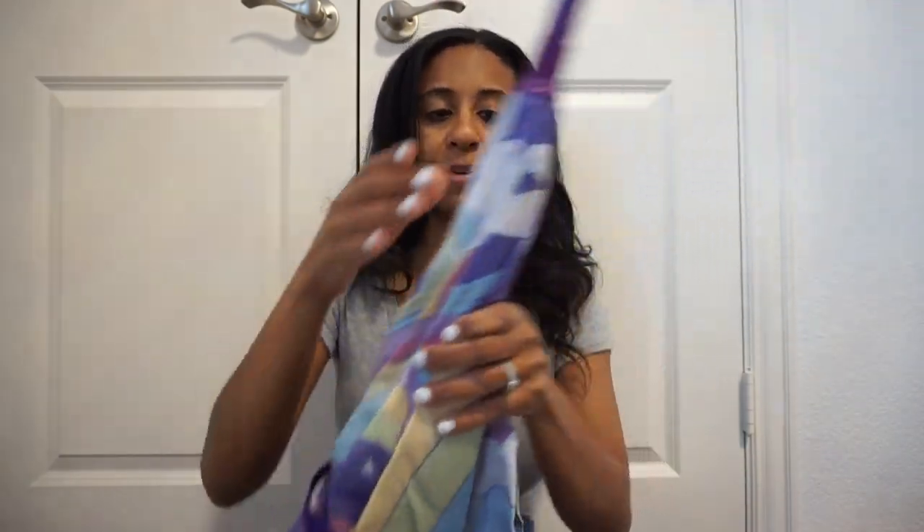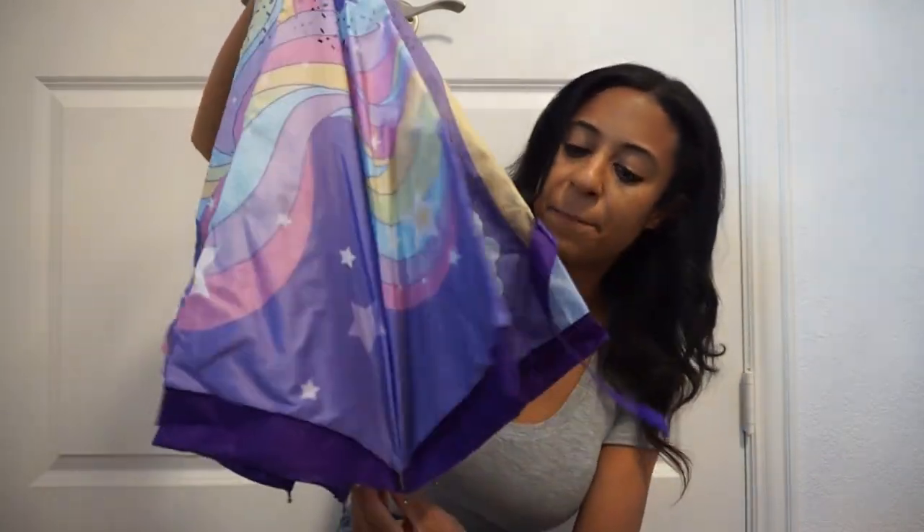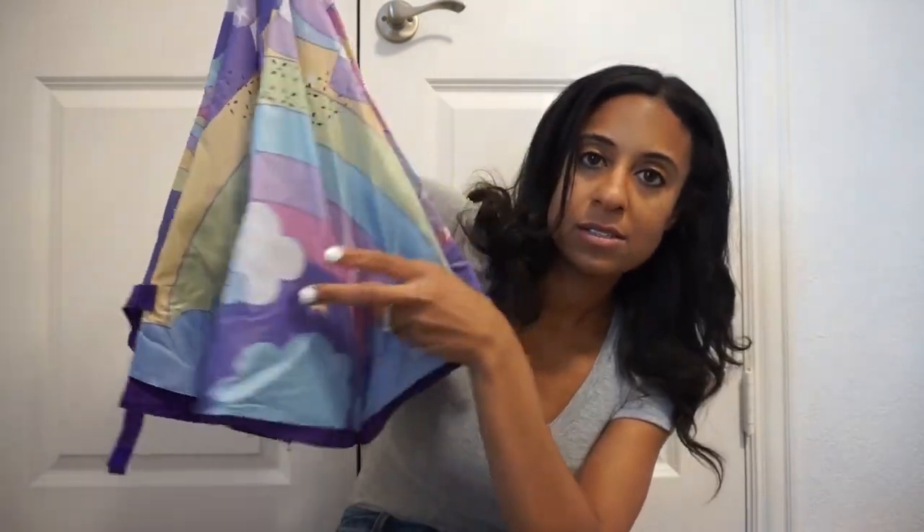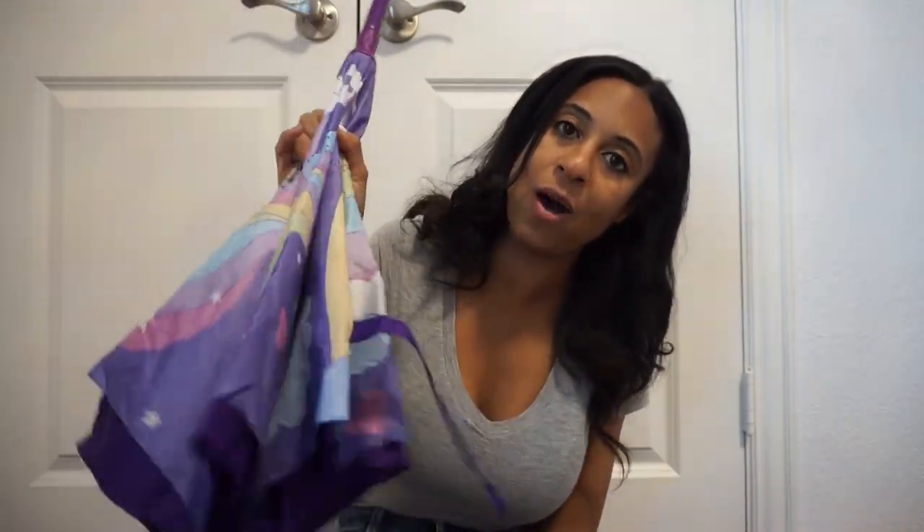Now we are truly entering Amazon territory. You can't have a spring video without getting a new umbrella. Brooklyn has this one from Amazon — my mom got it for her. We love it: it stands up by itself and it's a really cute unicorn cloud rainbow print. Just really cute and adorable.